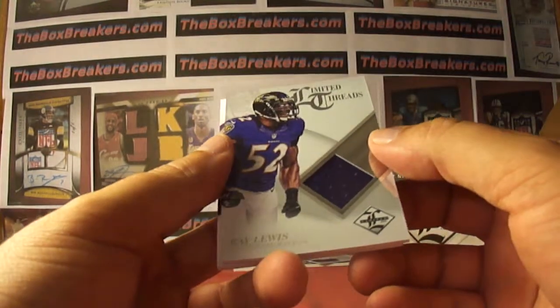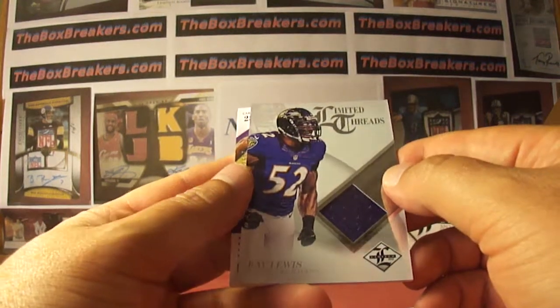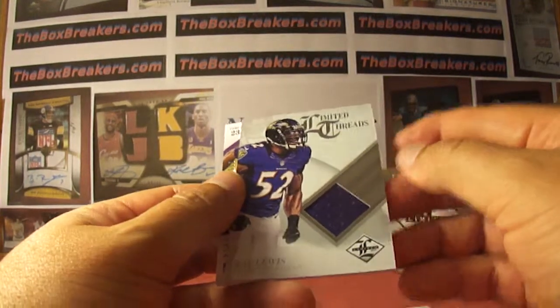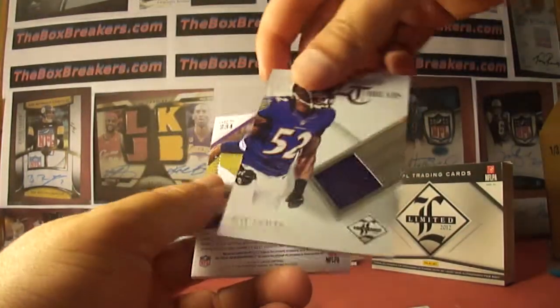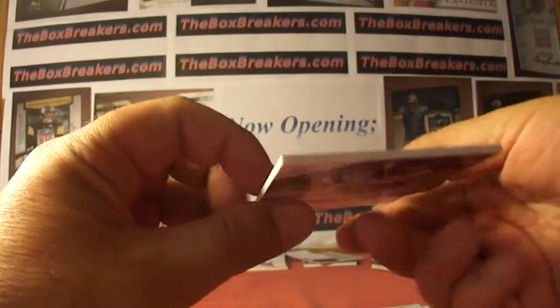Ray Lewis. Single color jersey for card band 123. Picked up the Ravens. It's number 2 of 99.